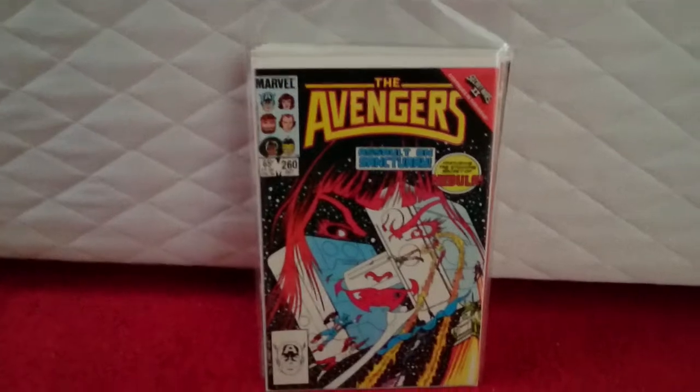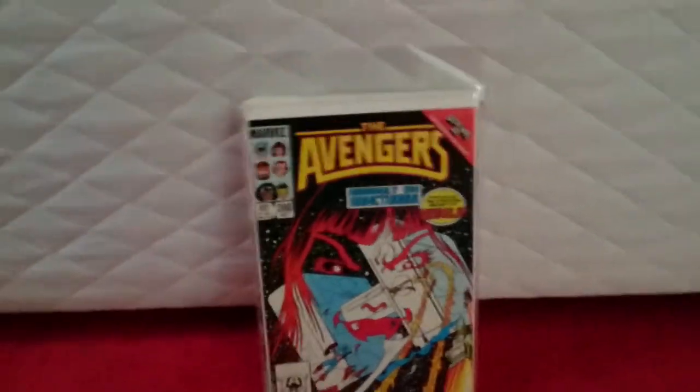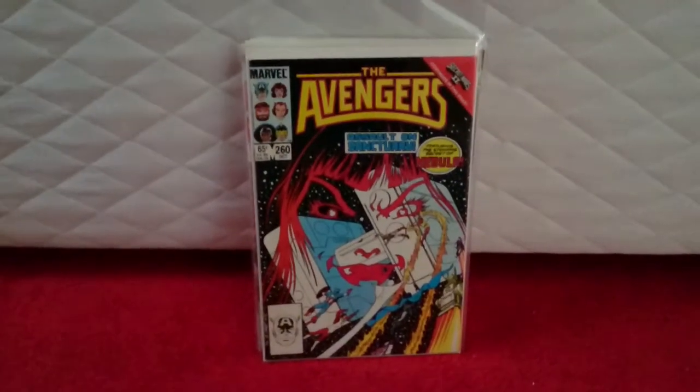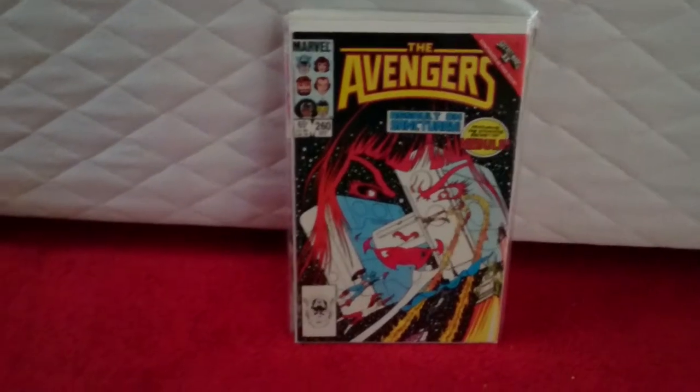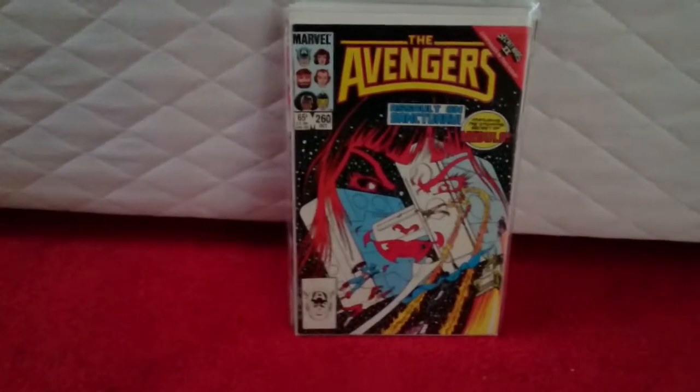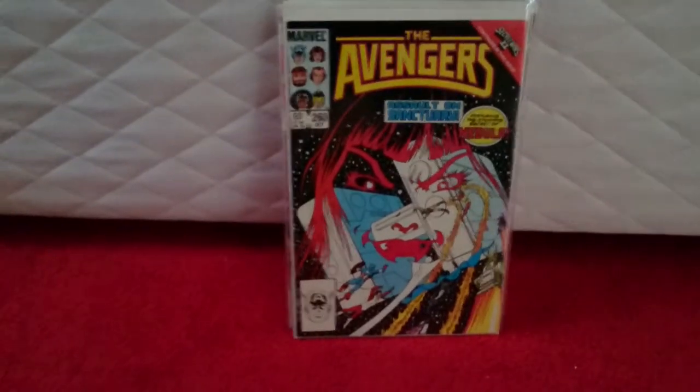Avengers #260. This is the origin of Nebula. She'll be playing a bigger part in Guardians Volume 2. So... £2. Origin story. Can't complain. I'd say it's maybe very fine near-mint in condition.